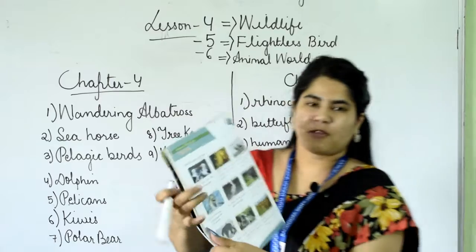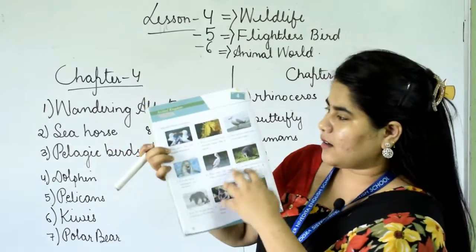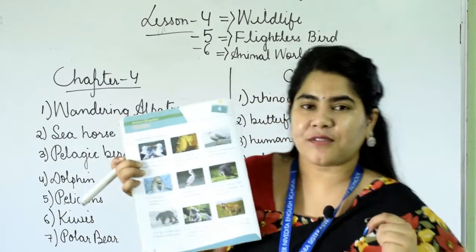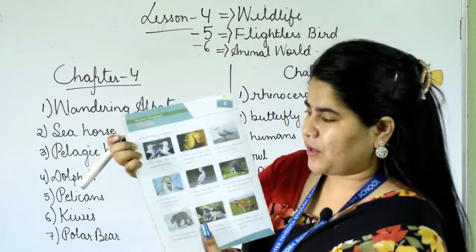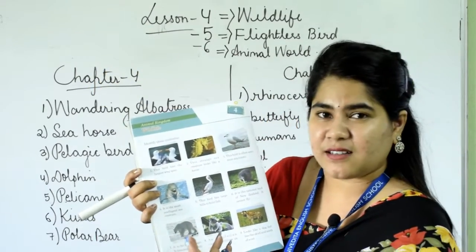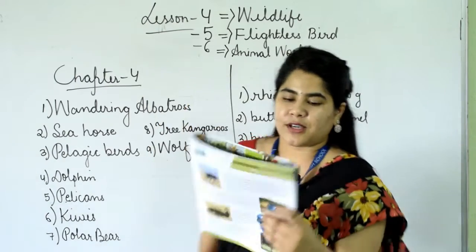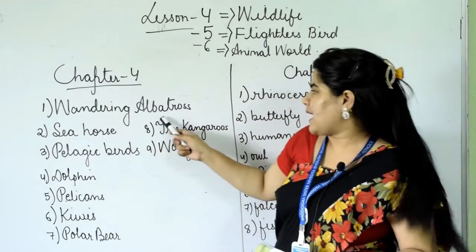Here there are different types of pictures given — different types of animals, all the wild creatures. We have to identify each picture and name them. The first picture shows what looks like a duck, but it's not. This bird has the largest wingspan. It's the wandering albatross.